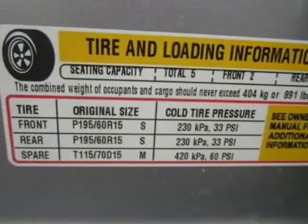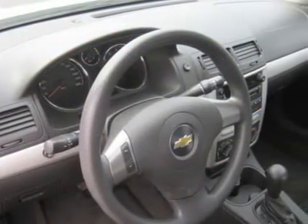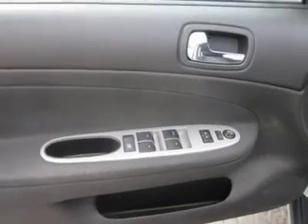This car offers a low price, economy of operation, and a nice, quiet ride. We think it's a handsome, well-equipped ride that you are going to enjoy driving.